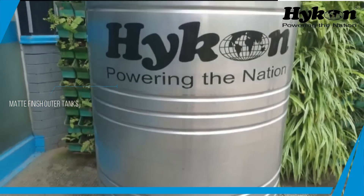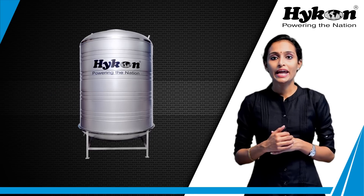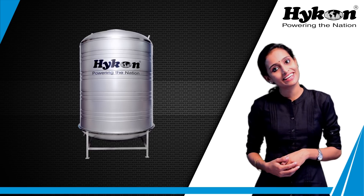The Hyken stainless steel tank is made with a mirror-finished outer tank that gives your home a premium feel. Hope everyone experiences this feature-rich stainless steel tank. Stay healthy. Thank you.